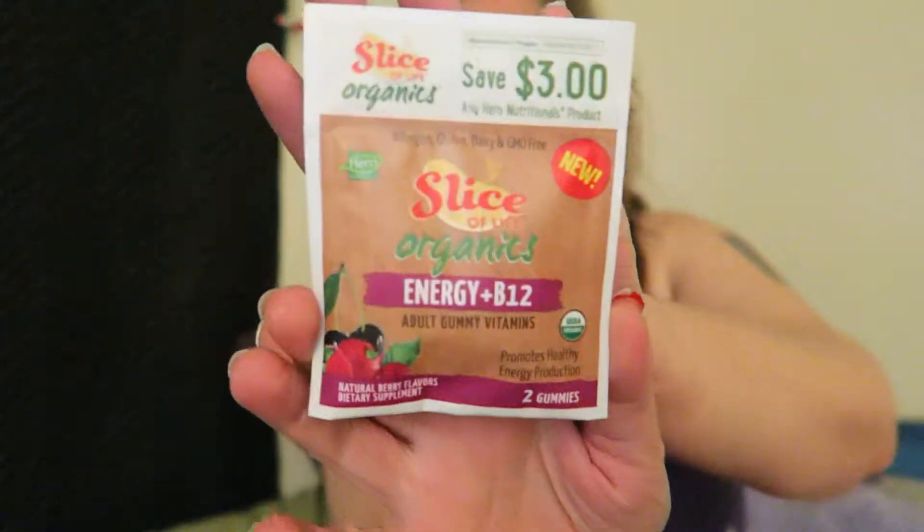Hi guys, I'm here to try a product. This is a gluten-free adult gummy vitamin with energy plus B12. It's from the Slice of Life Organics company. I got this in a subscription box that I get, and yeah, let's give it a try. I'll look and see if they have a website — if they do, I'll put a link below.